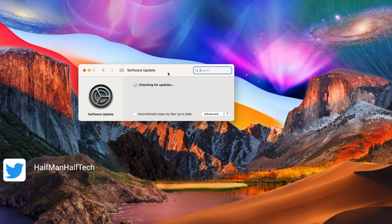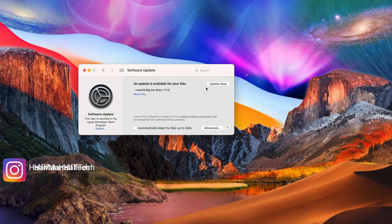Welcome back to Halfman of Tech, ladies and gentlemen. My name is Ben and I'm going to be your host. A week ago I actually said that macOS Big Sur beta 7 was going to be released today, and if you follow me then that's something that you know — check that video out and you can quote me by my own words.